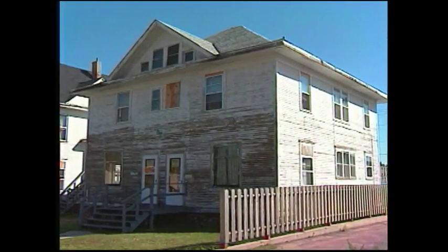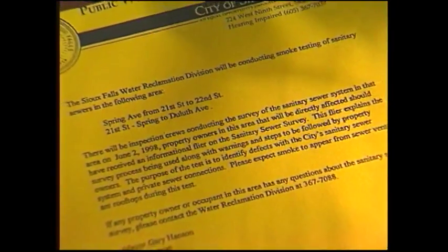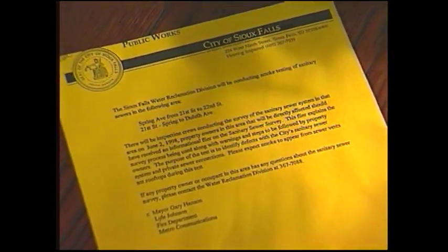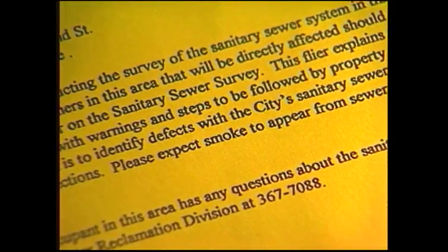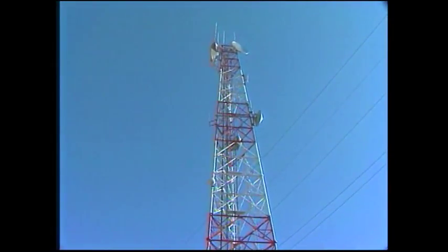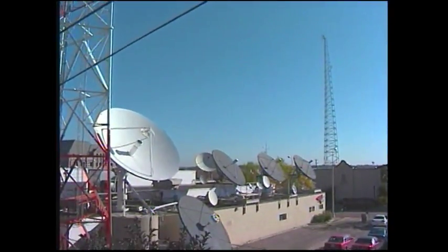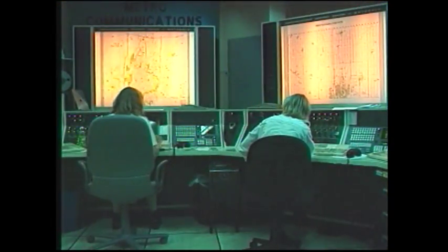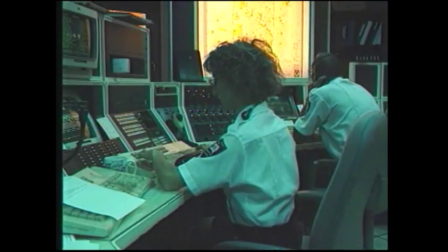Once your target area is identified, inform all property owners with a letter at least two weeks in advance, telling them the day of the smoke test, any precautions to be taken, and a phone number they can call if they have questions or concerns. One week before the smoke test, supply the news media with information regarding the testing area and the day the test will occur. It is also advised to inform 911 dispatching about the test times and areas in case of panic calls from those who may see the smoke.